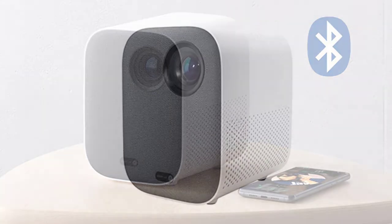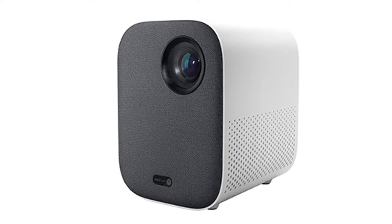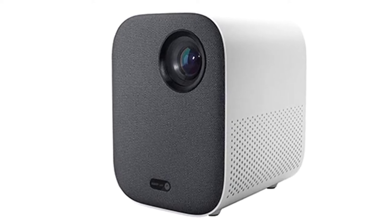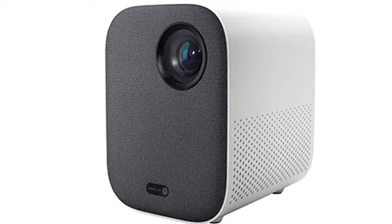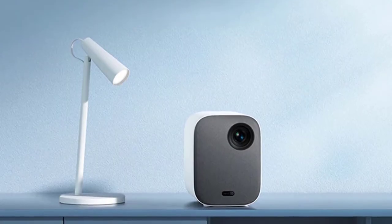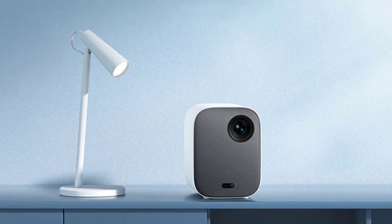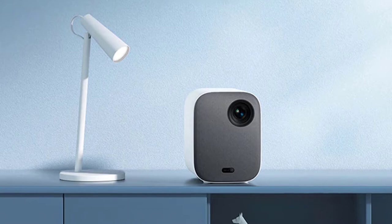This portable mini projector can also support 4K video and all kinds of digital devices. It features an aluminum alloy body, a tripod design, and a 360-degree rotational projector lens. This mini projector can be used at home or in the office, for home cinema, meetings, conference presentations, video chat, live video broadcasting, and much more.